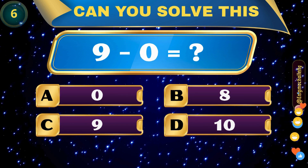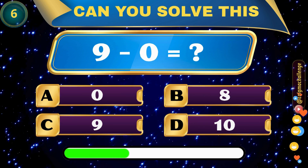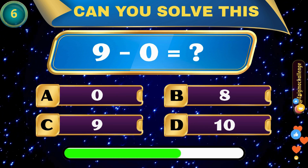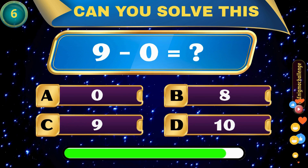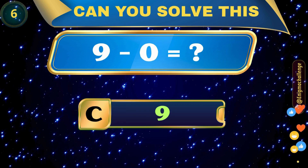9 minus 0 equals... A. 0, B. 8, C. 9, D. 10. Correct answer: C. 9.